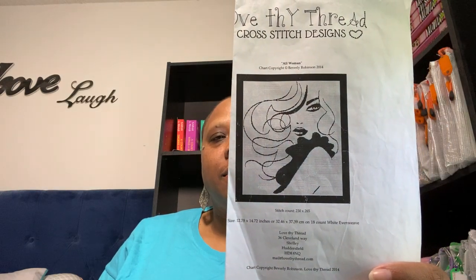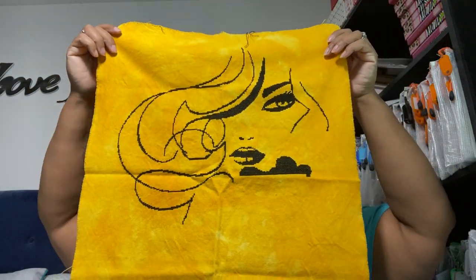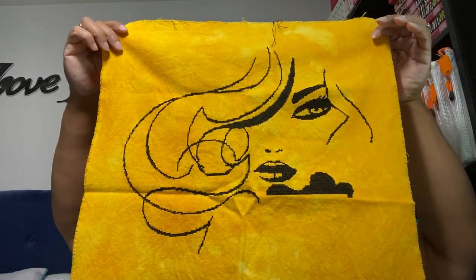Another oldie but goodie — this is my girl right here. This is All Woman by Love Guy Thread, and this is what she looks like. This is hand dyed by me on 28 count evenweave, and this is where I'm at. I have stitched everything but her blouse. That is an oldie — I've had that one since I think 2014.